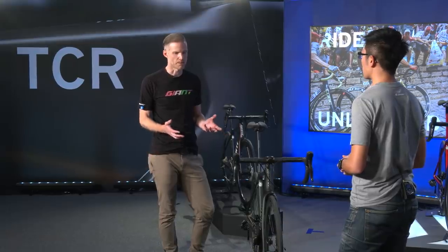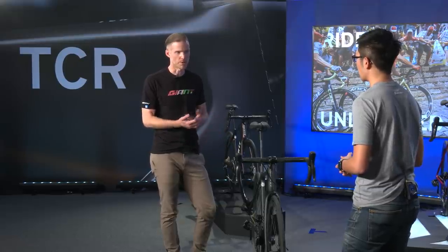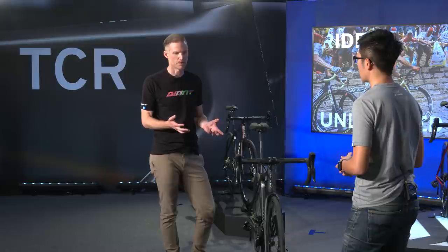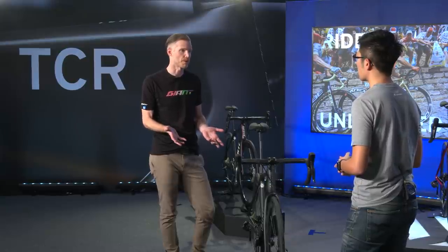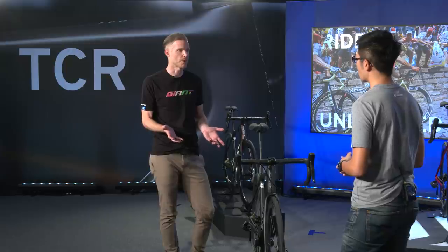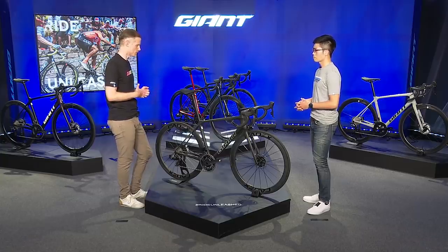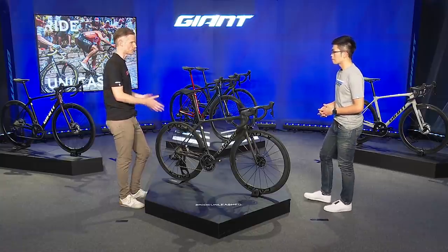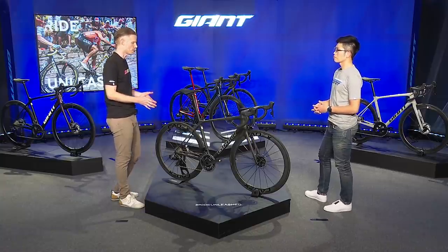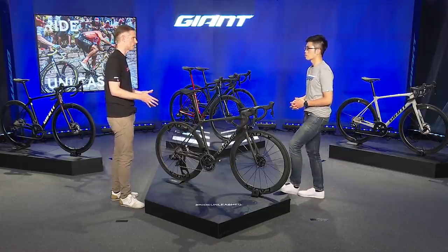The stiffness-to-weight ratio of this bike is awesome. The complete build of this particular bike with hydraulic disc brakes — not a weight-weenie build — is still 6.5 kilograms in medium, which is awesome for a full disc brake bike. One important note on all our TCRs, whether disc brake or rim brake: we still keep a very short 405mm chainstay length, and that's something you can definitely feel in your riding.